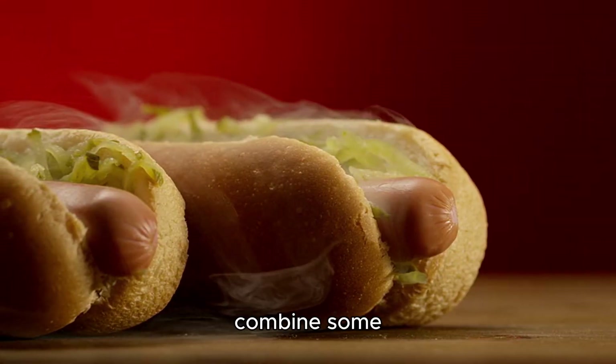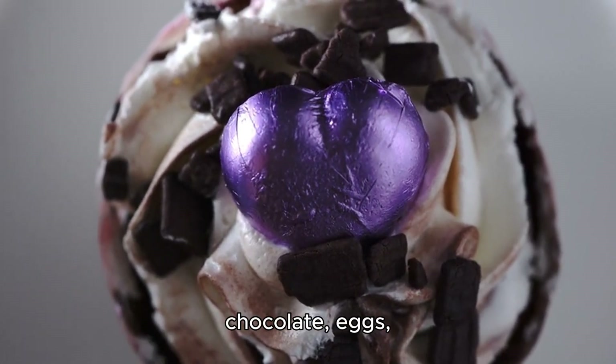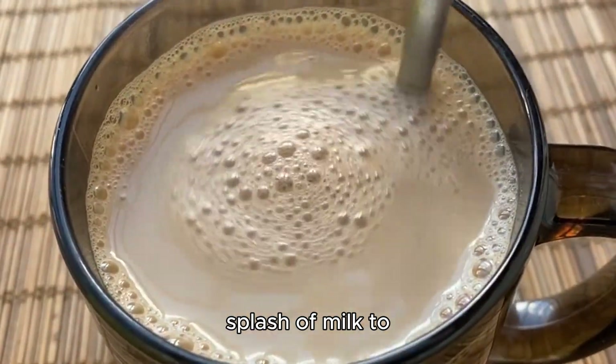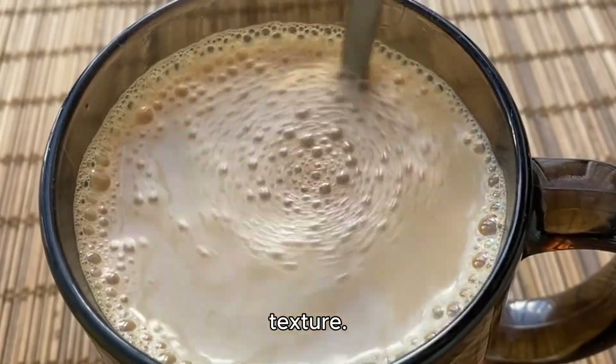First, let's combine some classic flavors. We'll mix chocolate, eggs, and blueberry for a mouth-watering combo. Next, we'll add a splash of milk to create a smooth and creamy texture.